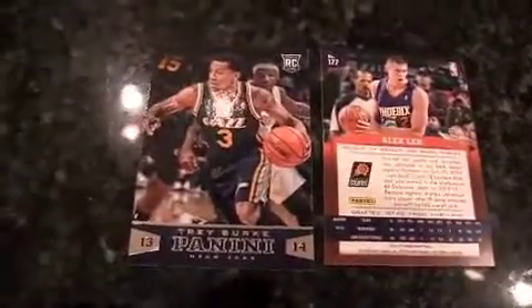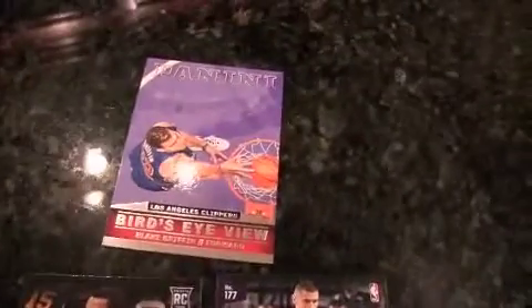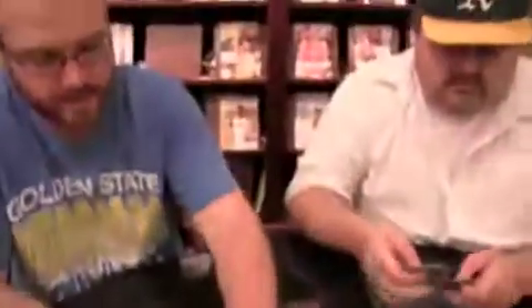I've got my first Spur — Kawhi Leonard. Something interesting they do: this is just the base card for Jordan Hill, but it's a bird's eye view photo — that doesn't put it under the bird's eye view insert set. So some people might get a little confused on that. Watch for the photo selection.